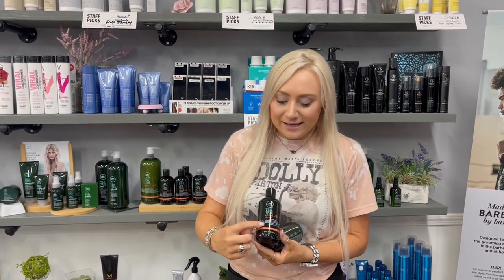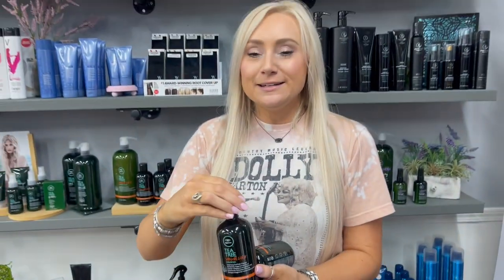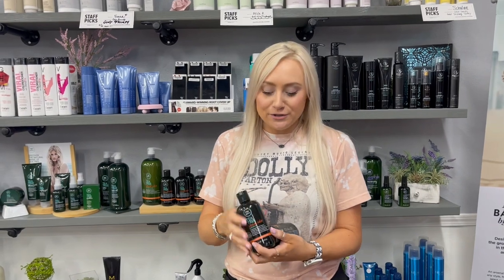As you'll notice, it has a burnt orange label and the inside of it has also a little bit of an orange-ish hue, so as not to be mistaken for their original.